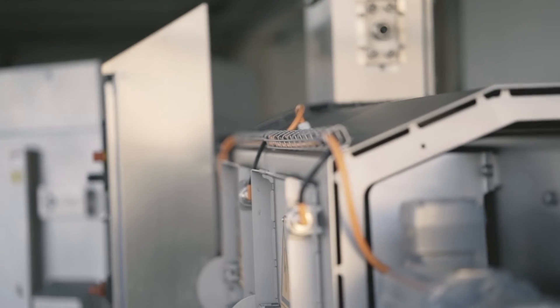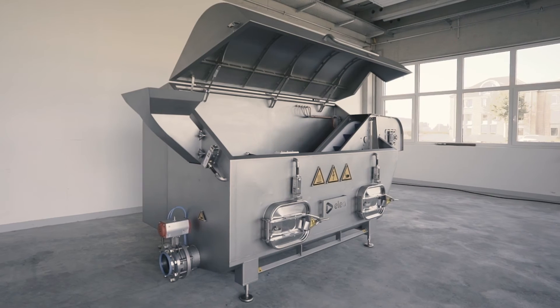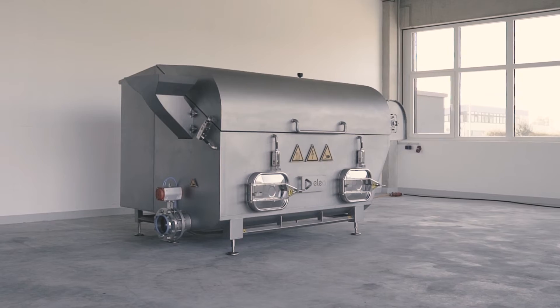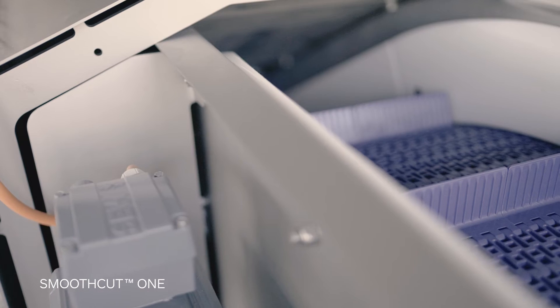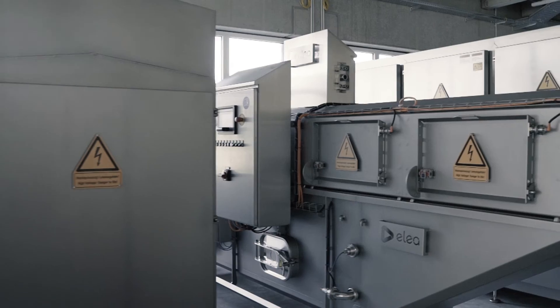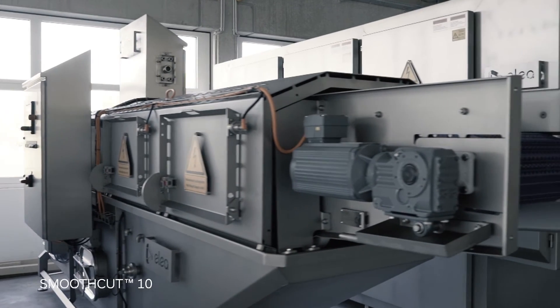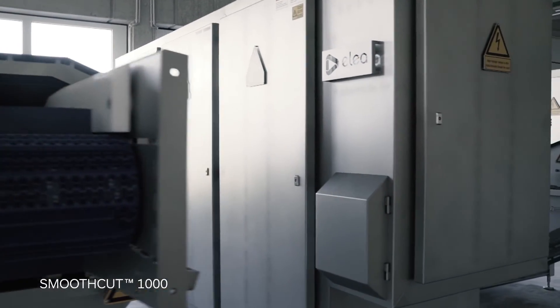Every PEF solution we develop is customized to our clients' needs. ELEA provides a scaling range of systems applicable for snack processing. Our all-new SmoothCut 1 system has been designed especially for chips production. With its small footprint and compact design, it fits easily in every production line. For larger production lines, we have our SmoothCut 10, 100 and 1000 systems to process up to 70 tons per hour.